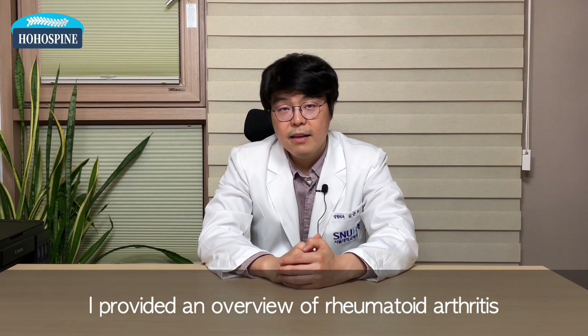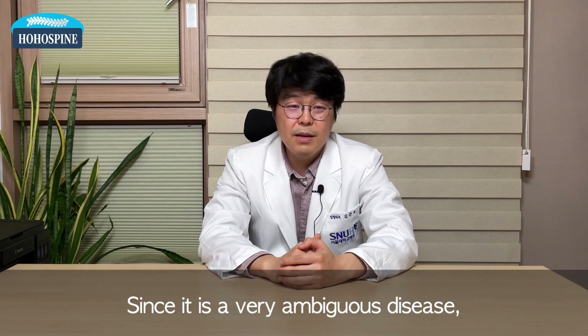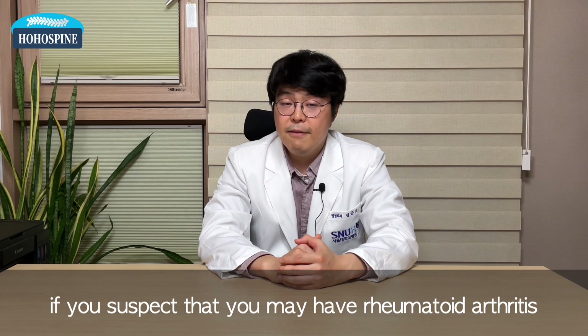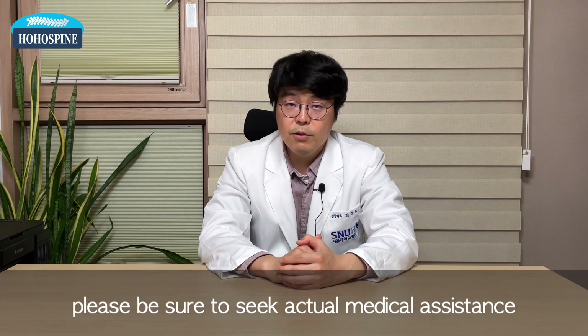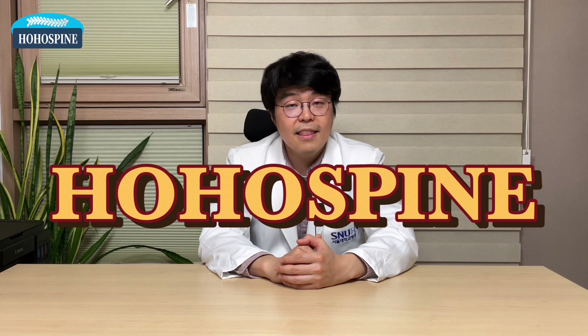I provided an overview of rheumatoid arthritis. Since it is a very ambiguous disease, if you suspect that you may have rheumatoid arthritis after watching this video, please be sure to seek actual medical assistance. This was Dr. Kim from Hill Who's Spine and Joints. Thank you very much.